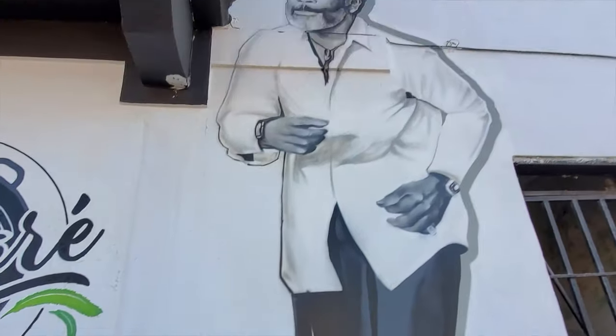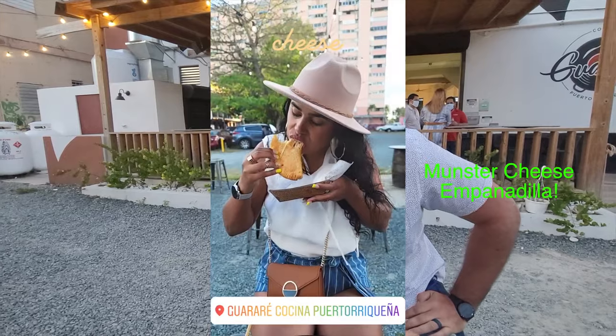All the walking and picture-taking got us hungry, so we stopped to grab a quick drink and an empanadilla. Here we are in Santurce trying out this new bar that recently opened five months ago. If you're in the area, come try it out — the empanadillas are actually to die for.